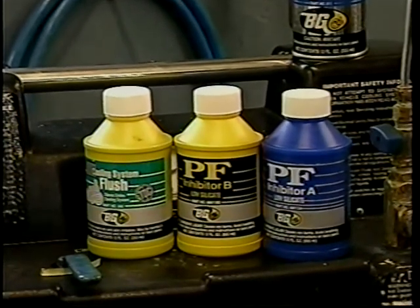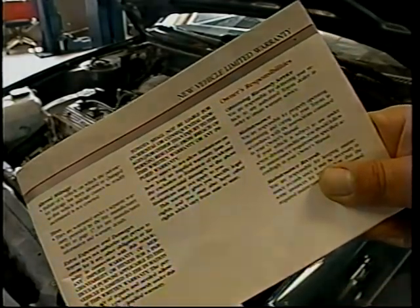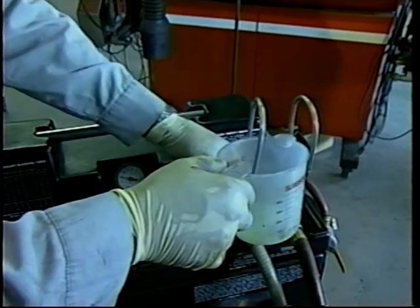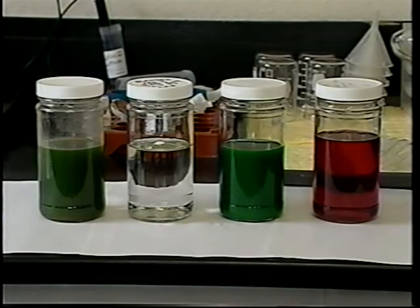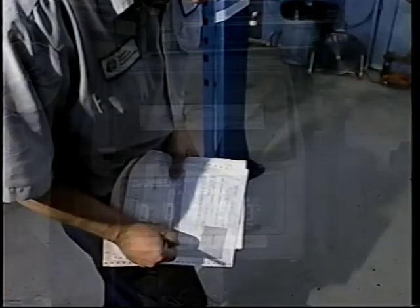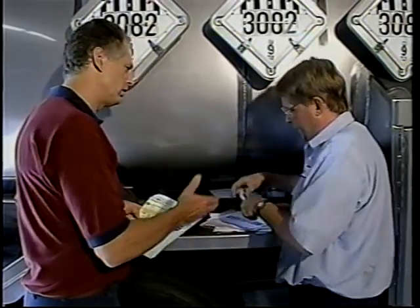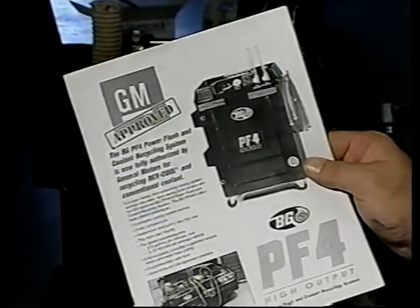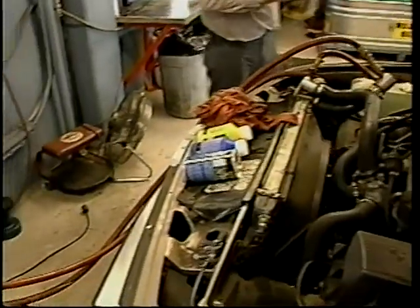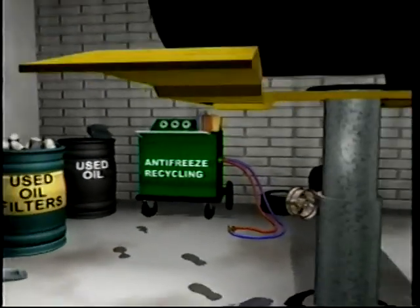Recycled antifreeze quality is determined by the type of technology used to remove contaminants and the chemical additive package used to replenish the antifreeze. Some shops are particularly concerned about how using recycled antifreeze affects warranties, while other shops have used recycled antifreeze for years with positive results. As of August 1999, there was no ASTM quality standard for recycled antifreeze; however, some state agencies such as California Weights and Measures have issued product specifications. With savings potential of up to 40 percent, recycling waste antifreeze and using recycled product is good for business and good for the environment.